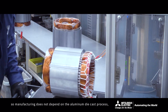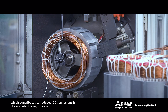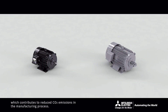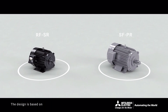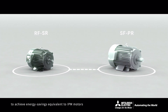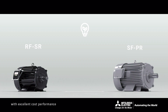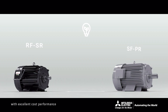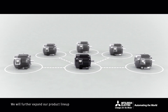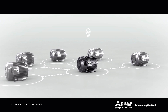It also does not use aluminum, so manufacturing does not depend on the aluminum die cast process, which contributes to reduced CO2 emissions in the manufacturing process. The design is based on the conventional SFPR model to achieve energy savings equivalent to IPM motors with excellent cost performance by sharing the same parts. We will further expand our product line-up to enable energy savings in more user scenarios.